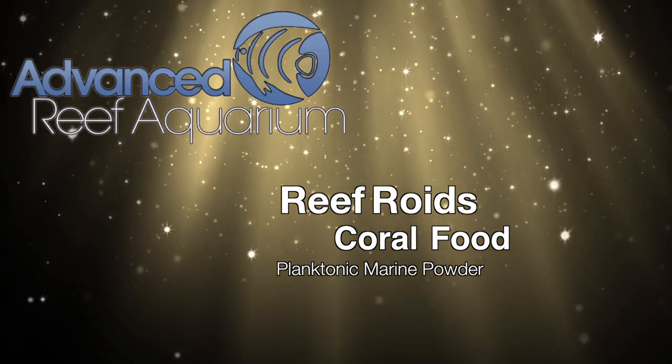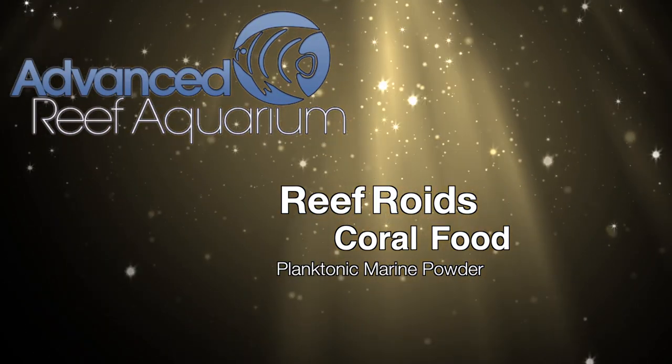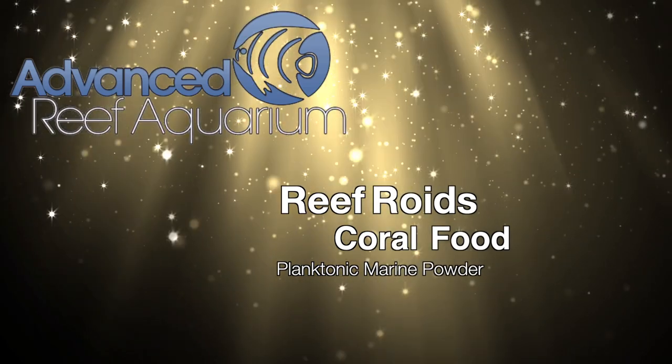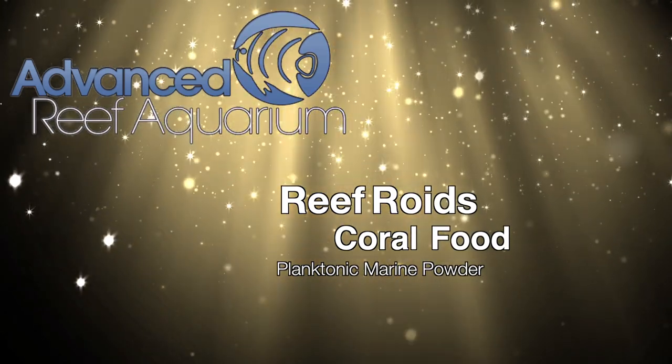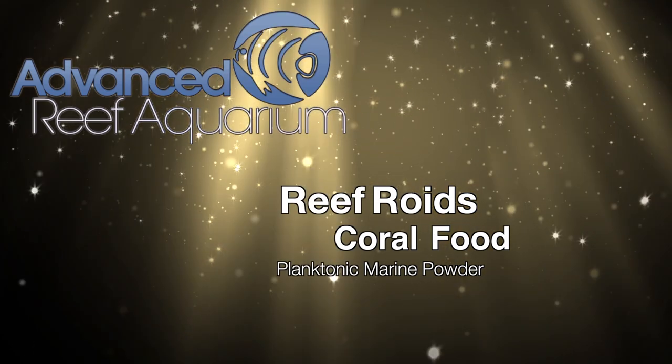Hey there, it's Than from Advanced Reef. We're always looking out for interesting foods to try out. Recently we came across Reeforoids, a coral-specific food from Polyp Lab.